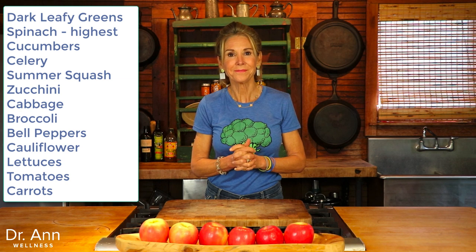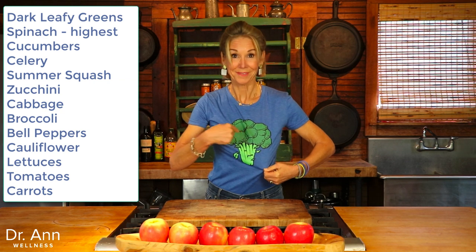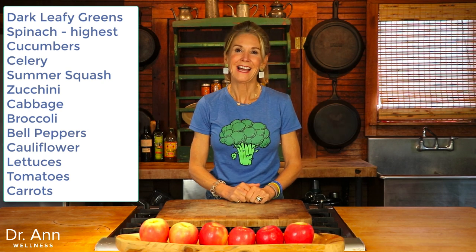The veggies with the highest water content are: dark leafy greens with spinach being the highest, cucumbers, celery, summer squash, zucchini, cabbage, broccoli, bell peppers, cauliflower, lettuces, tomatoes, and carrots. For fruits: all citrus, watermelon, cantaloupe, berries, pears, peaches, and apples.